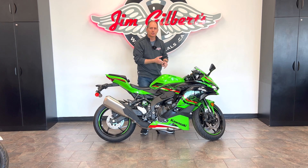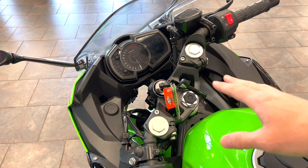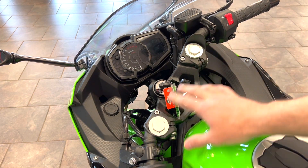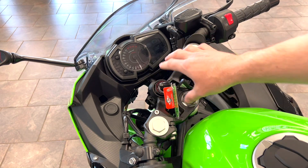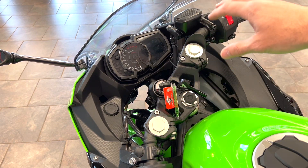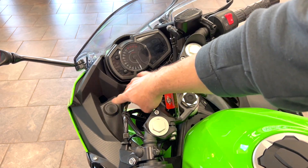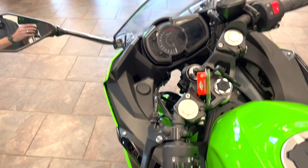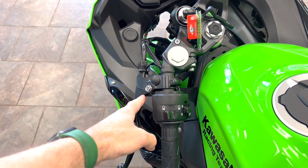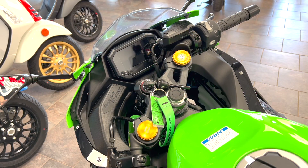Looking at the top of the Ninja 400 from a zoomed-out view, you can see there are no suspension adjustments at the top of the forks — good forks for the class but not super sport spec. You do have clip-ons that rise up rather than going lower down, and the traditional dash has good functionality. There's also a spot here for a 12-volt port accessory to power your phone — a more street-oriented feature. There are no adjustable brake or clutch levers on this bike.